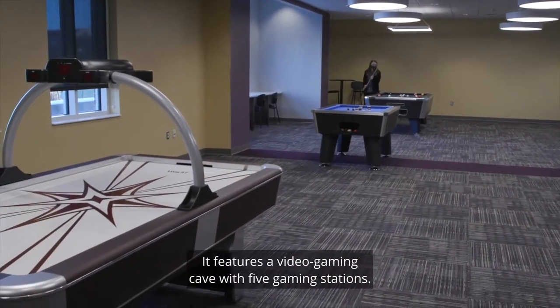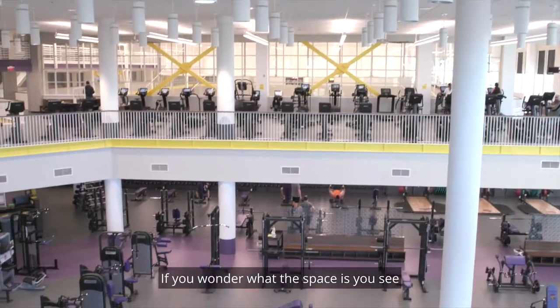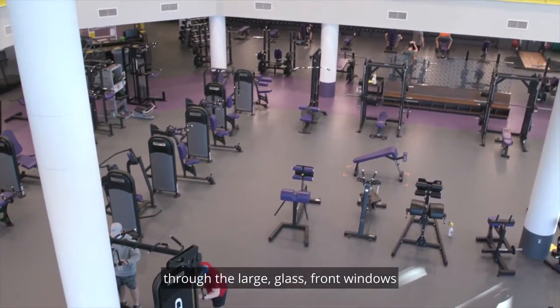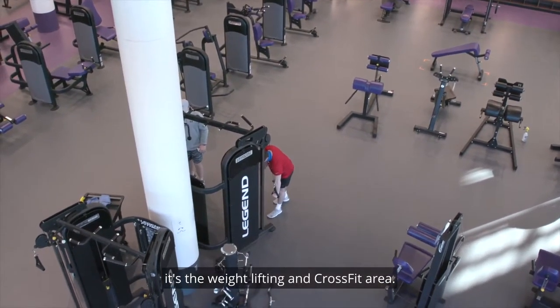It features a video gaming cave with five gaming stations. If you wonder what the space is you see through the large glass front windows on the corner of Willow and Seventh, it's the weightlifting and crossfit area.